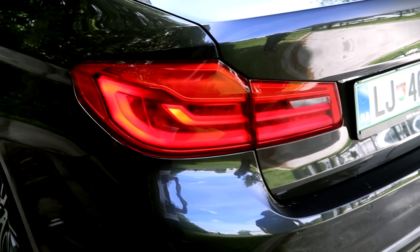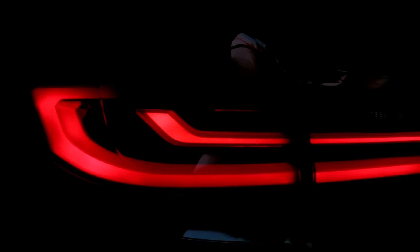The rear lights are full LEDs, of course, which again makes the car look elegant and modern.